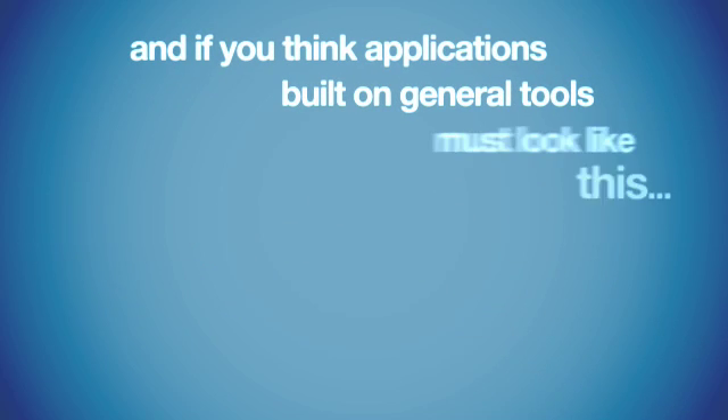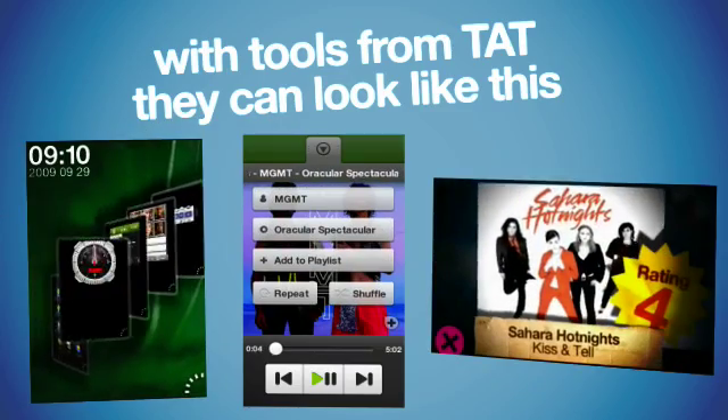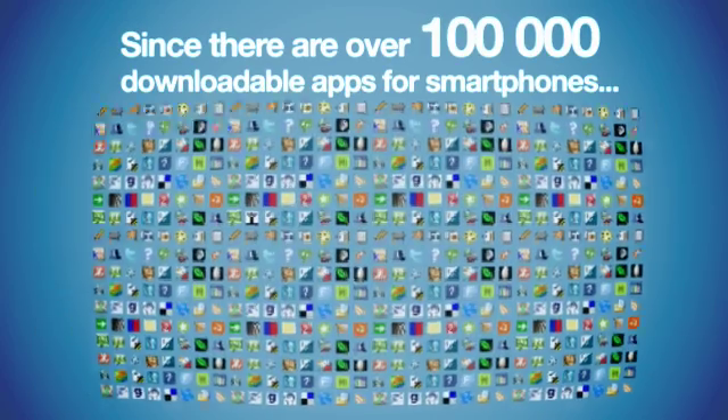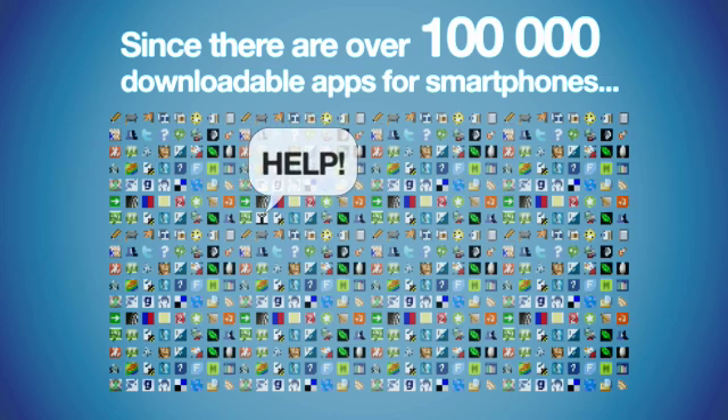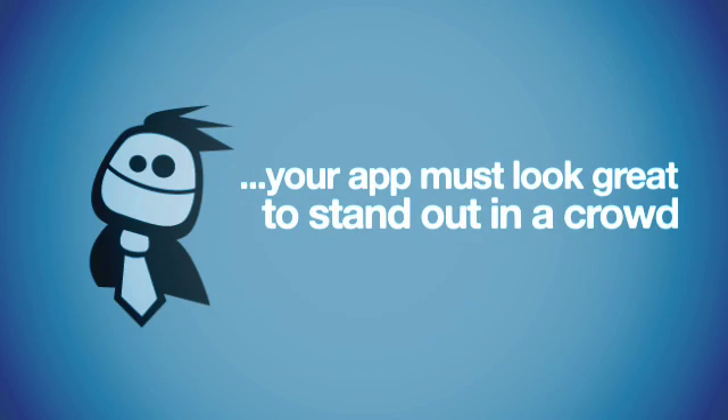And if you think applications built on general tools must look like this — with tools from TAT, they can look like this. Since there are over 100,000 downloadable apps for smartphones, your app must look great to stand out in a crowd.